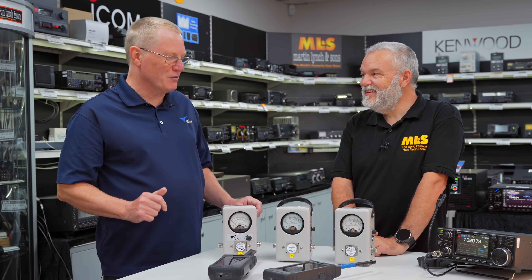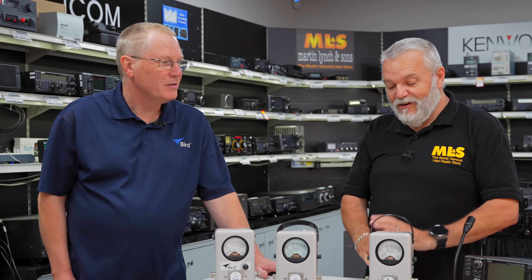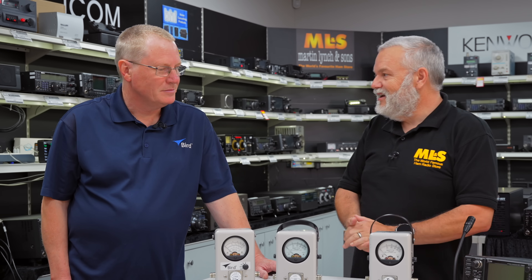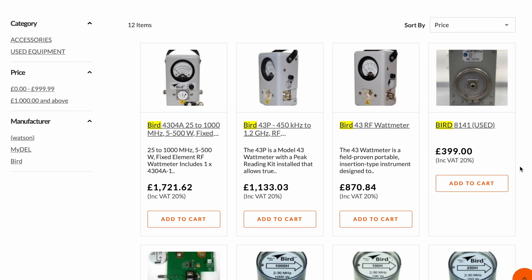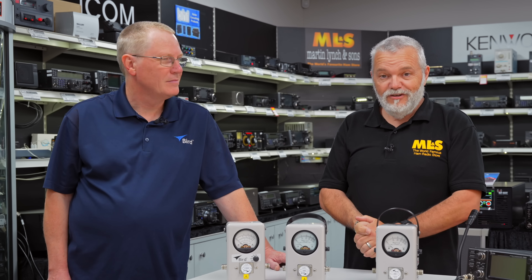So there we go — 70 odd years of history on the tabletop, right up to date with new technology. I've certainly learned a lot today about Bird. Thank you ever so much for coming in and sharing your knowledge and expertise with the Bird meters, and especially the PEP. We do have these in stock, so if you are interested, give us a shout. If you like the video, give us a thumbs up, and if you want to see future videos, why not subscribe. That's Mike Zero Tango Papa Tango and David from Martin Lynch & Son, wishing you best 73.